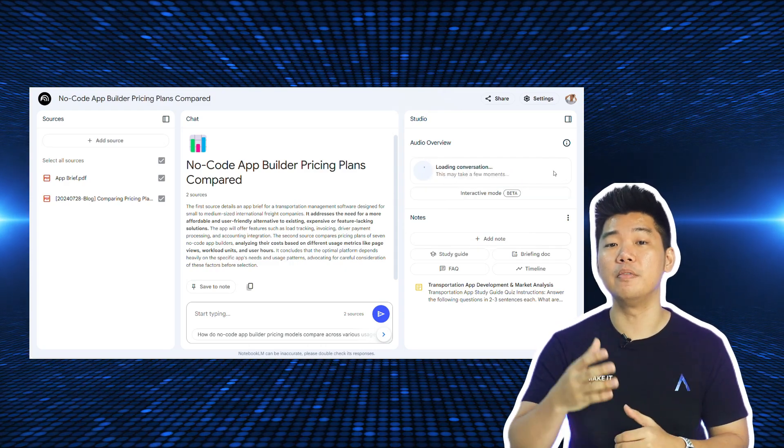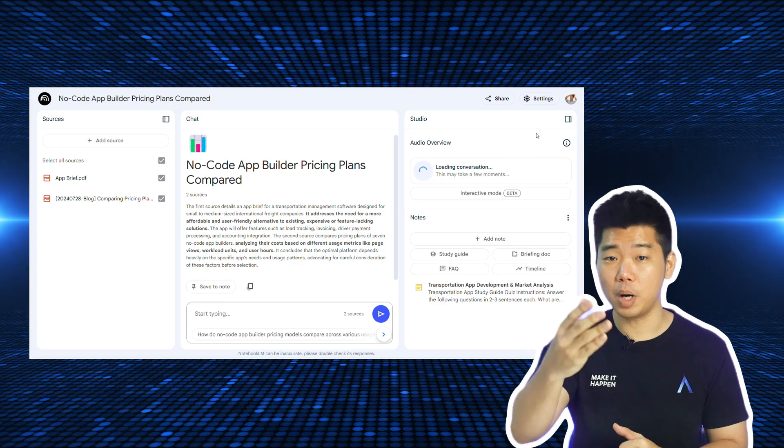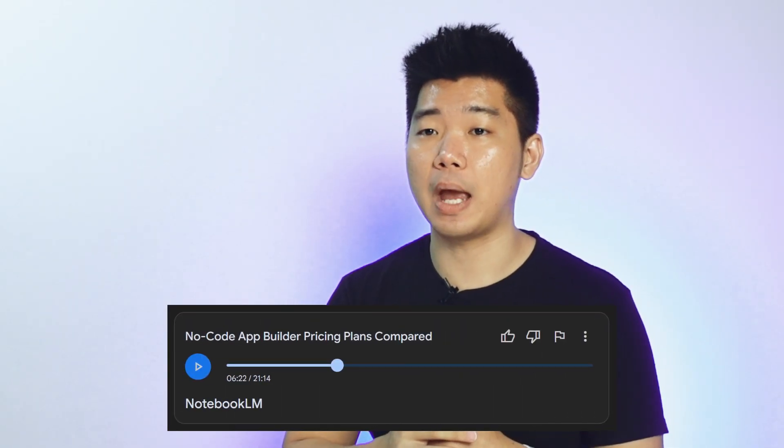Instead of app briefs and no-code app builders, you could give the AI information about your pricing compared to competitors, your past 6 months of cash flow, or top performing products — pieces of business data that you want insight from. And here's a real standout feature: you can turn a notebook into a podcast. It creates two hosts who go back and forth over the content of your sources, and you can specify which one you want them to focus on. I listened to the podcast of my app brief and it was pretty cool.